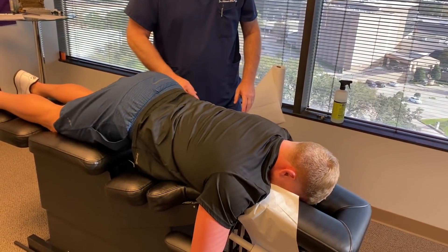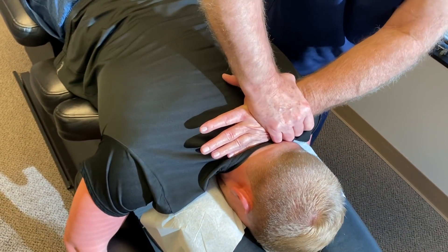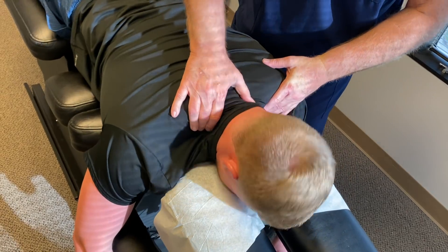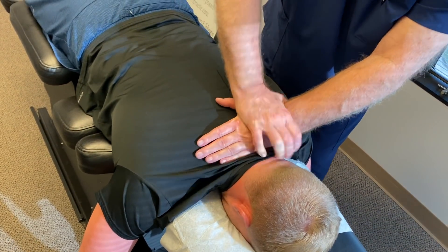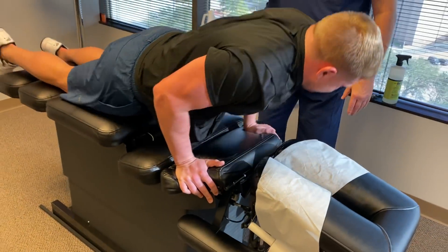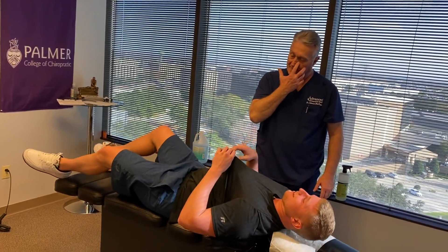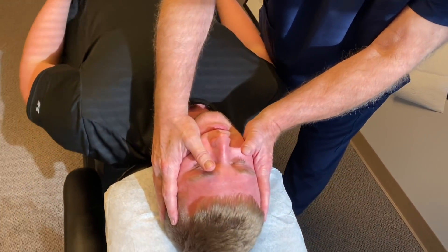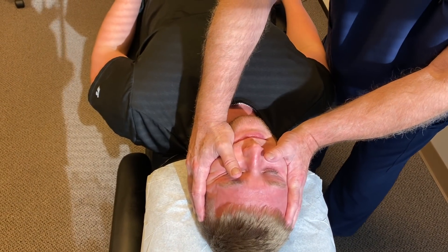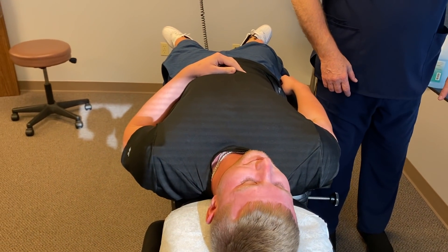You're going to feel your head popping up on this next one. Now Wade's a young man and I commend him for coming in and doing his treatment proactively. That's really the best way to prevent spine problems — deal with them proactively.